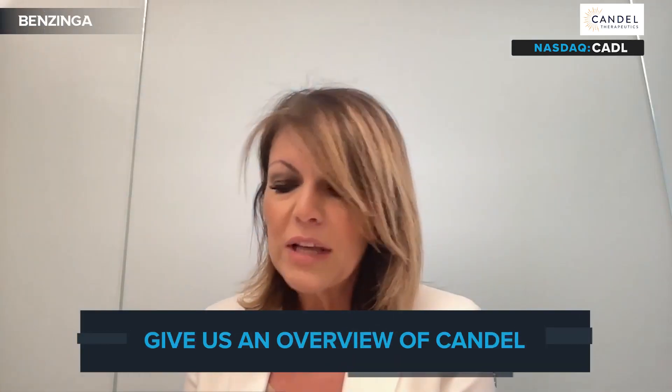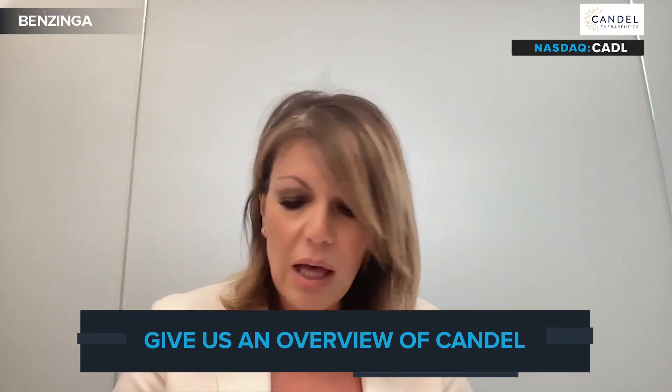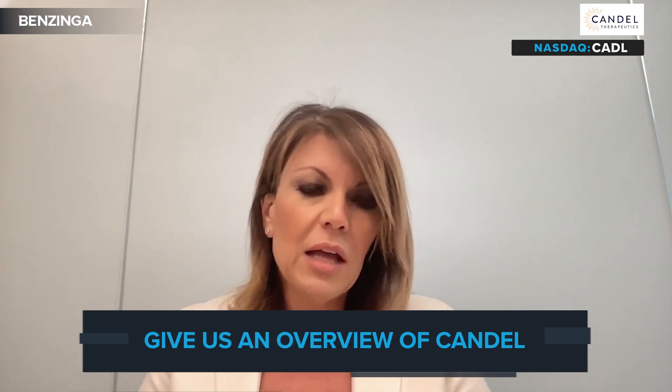Today we're going to be joined by a very exciting company in the biotech space — Candel Therapeutics. We're lucky enough to talk to Francesca Barone, the Chief Scientific Officer. Francesca, how are you doing today? I'm very good, thank you for having us and talking about Candel, of course.